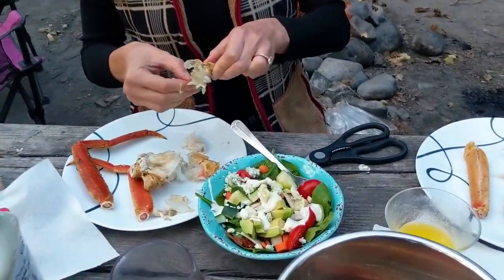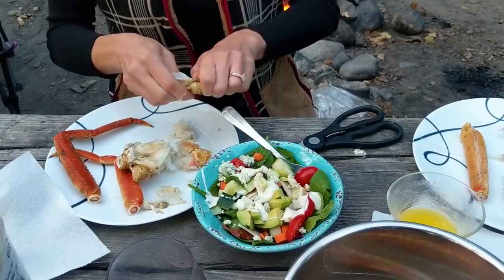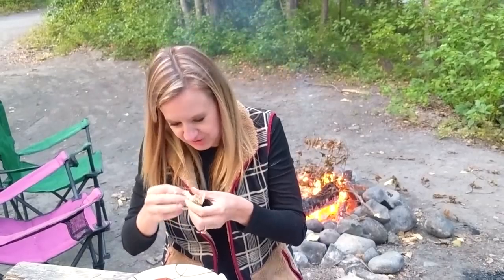Valdez is also home to several seafood processing and canning centers, which employ lots of people during the season. We stopped by one and picked up delicious crab legs at very reasonable prices.